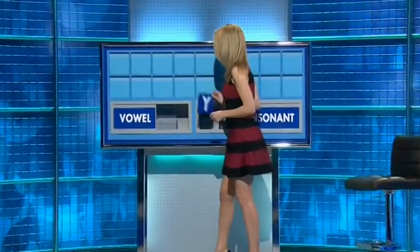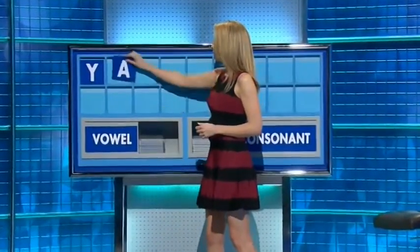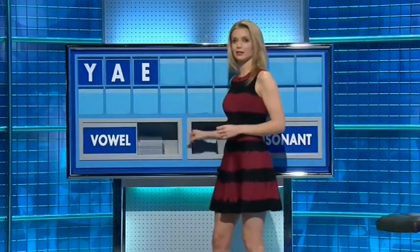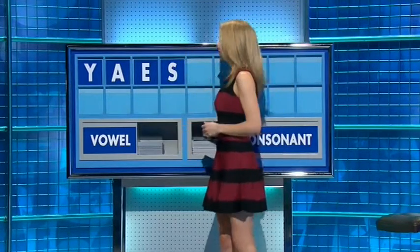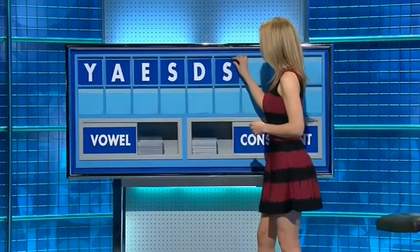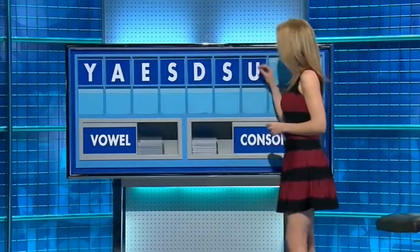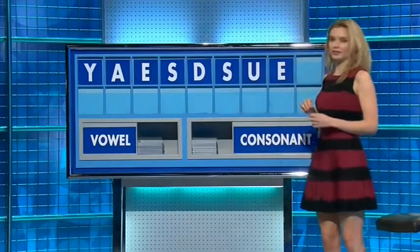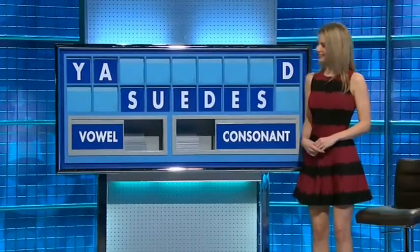Thank you, Natalie. Y. A vowel. A. Another vowel. E. A consonant. Another consonant. D. Another consonant. S. Vowel please. U. Another vowel. E. And a final consonant please. And a final D. I'm going to say yes. Thank you.